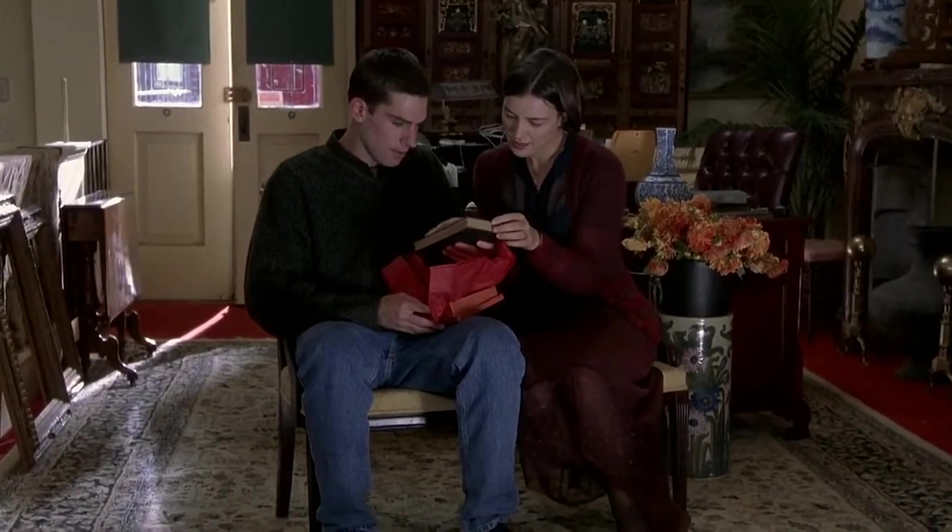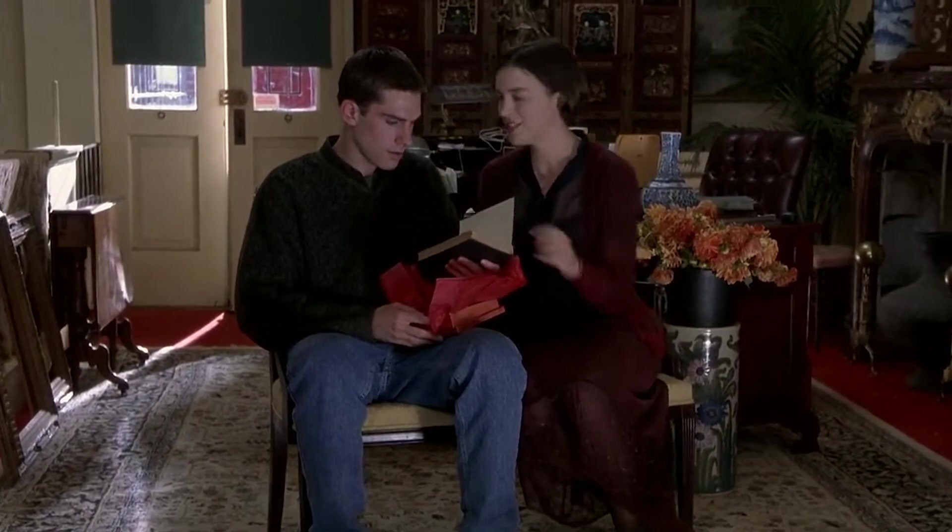I got this Stephen King Salem's Lot — missing the sleeve, but I grabbed it because it's a first edition. Looks like it probably sat in a thrift store for $9.99. Pretty cool, we didn't have this one.